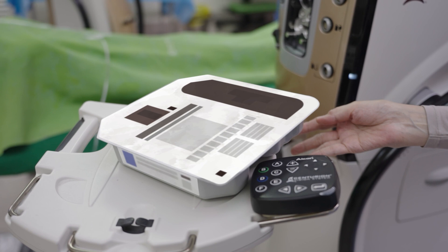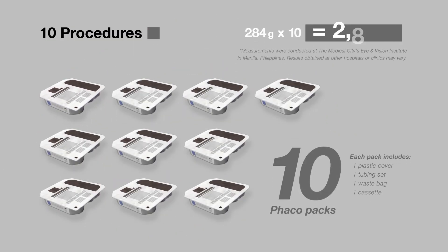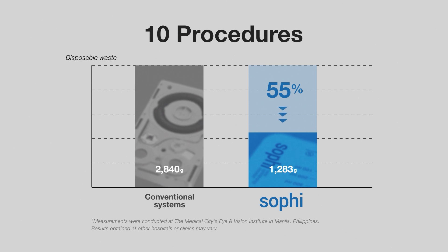In comparison, a conventional system needs 10 individual packs, totaling 2,840 grams for 10 procedures. This results in a 55% reduction in disposable waste per 10 cases with the SOFI multi-use cassette.